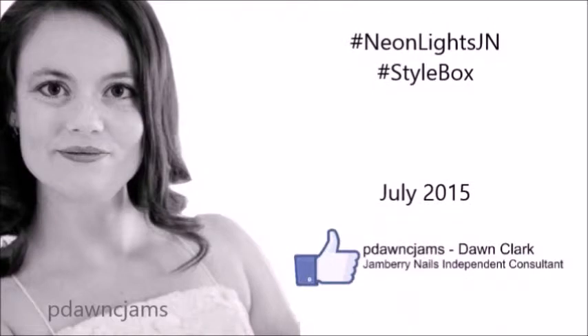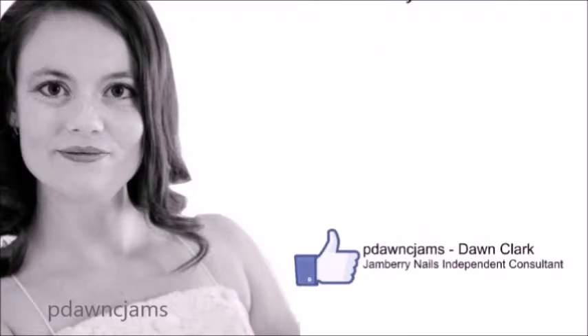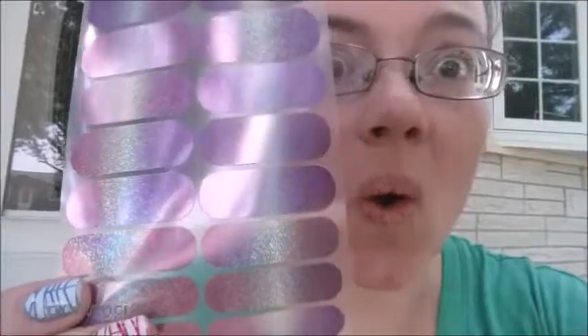Woo! Style box by Jamberry. I'm so excited — so cool. I don't think I can wait, I might have to put them on. So cool. I'll see you next time. Let's do this.